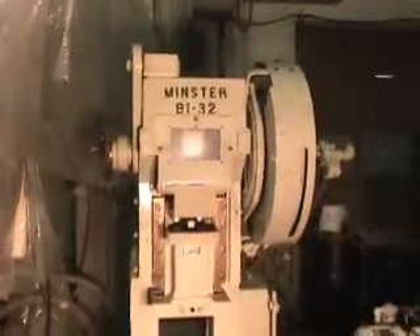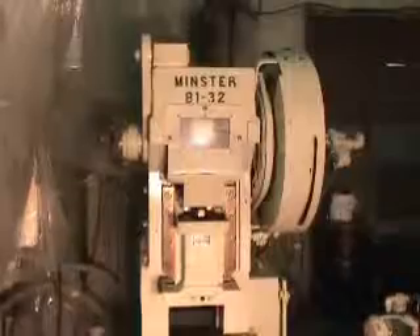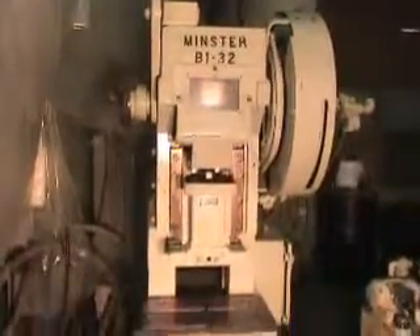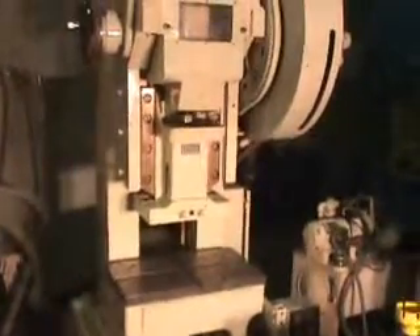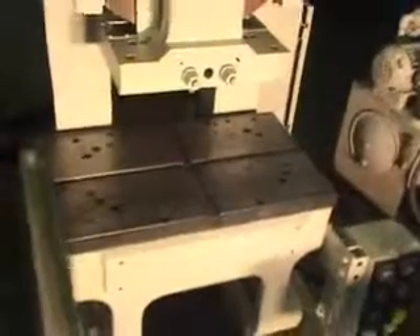This high-speed press is a Minster, model number B132. Capacity on this press is 32 ton. Stroke is 2 inches. Maximum shut height to bed is 9 and a half inches. The bed area is 24 inches right to left by 15 inches front to back.